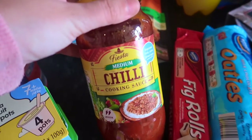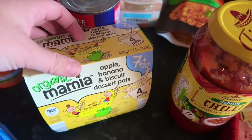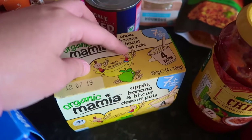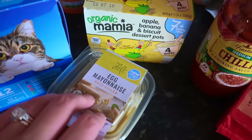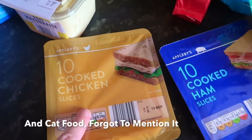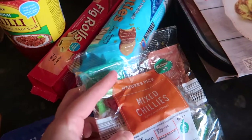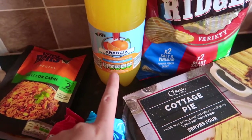I bought Ellie the organic apple, banana and biscuit dessert pots — I don't know whether she'll actually eat those, but Amy will I'm sure. I bought some egg mayonnaise for David's lunches, some chicken slices, some ham slices, some fig rolls, and some chocolate oaty biscuits.